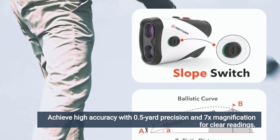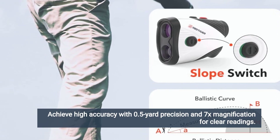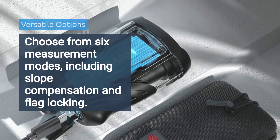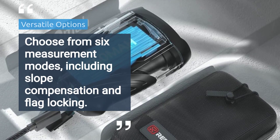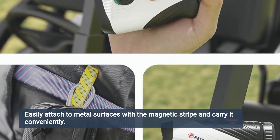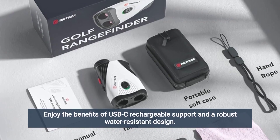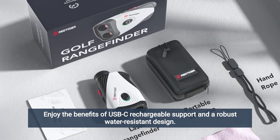Achieve high accuracy with one-half yard precision and seven times magnification for clear readings. Choose from six measurement modes including slope compensation and flag locking. Easily attach to metal surfaces with the magnetic stripe and carry it conveniently. Enjoy the benefits of USB-C rechargeable support and a robust water resistant design.